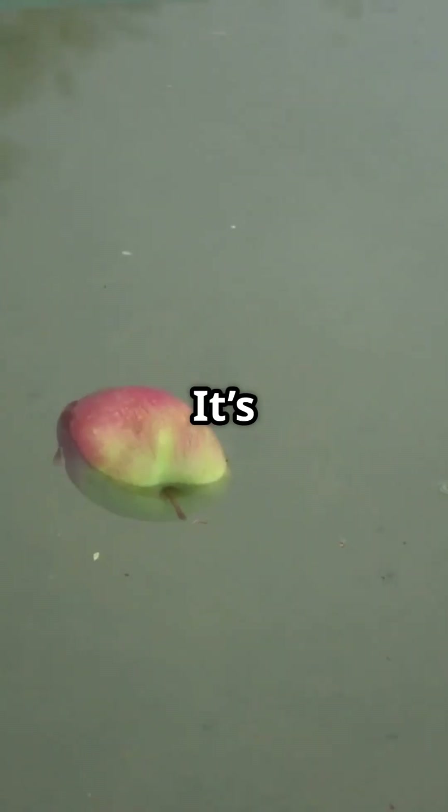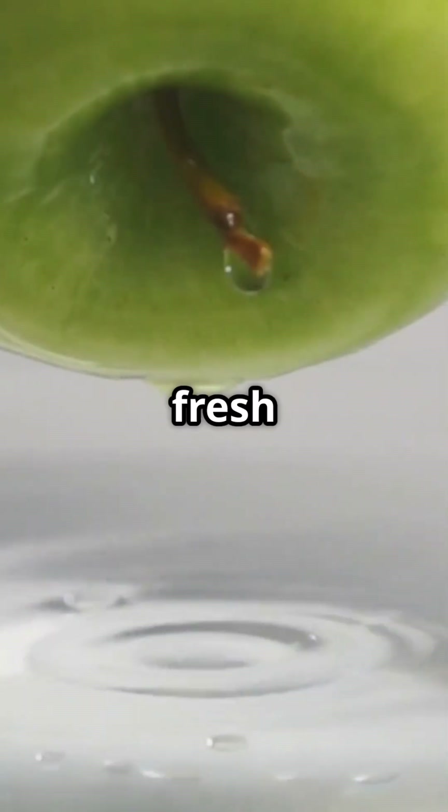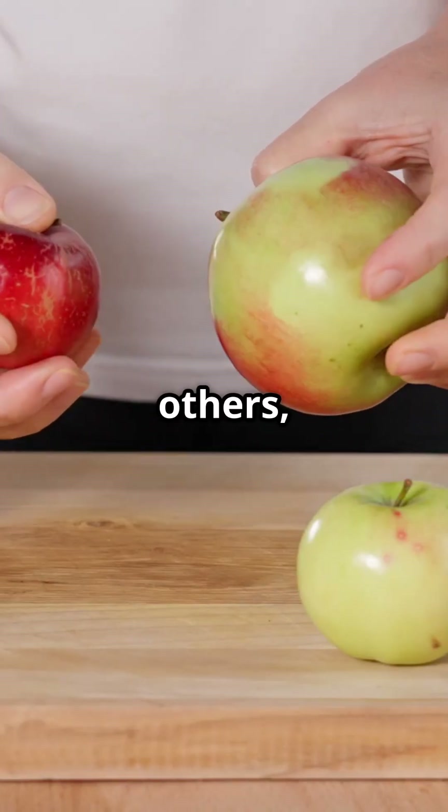But why do apples have these air pockets? It's all about their structure. The cells in an apple are designed to store air, which helps the fruit stay fresh and crisp. Interestingly, not all apples float equally — some varieties have more air pockets than others, making them better floaters.